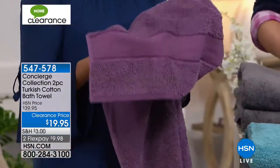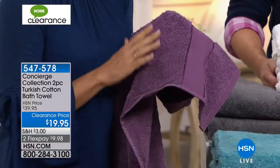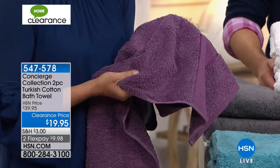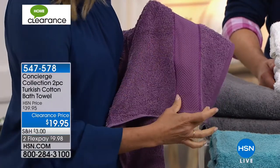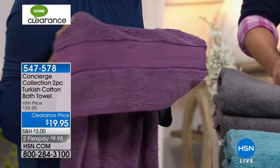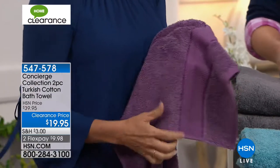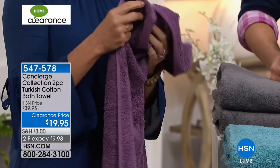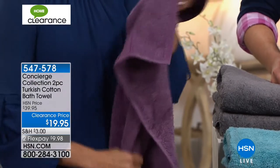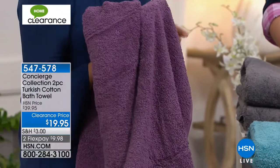A couple of details: these are ring-spun cotton towels, so they're softer against your skin. We also pre-wash the Dobby — that decorative accent. If you've ever had a towel that cinches up after a few washes and looks like it's wearing a belt, we pre-wash that so you don't run into that problem. Beautifully bound and oversized — they're not skimpy towels. Invest in the quality and you'll love your towel more, replace it less often, and it will be much more durable.